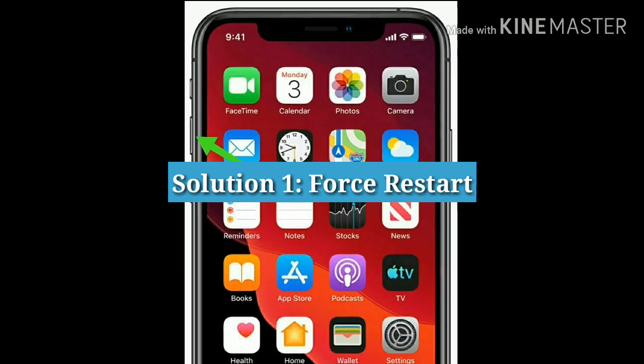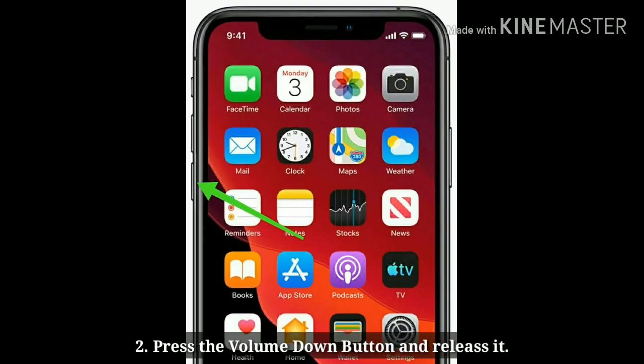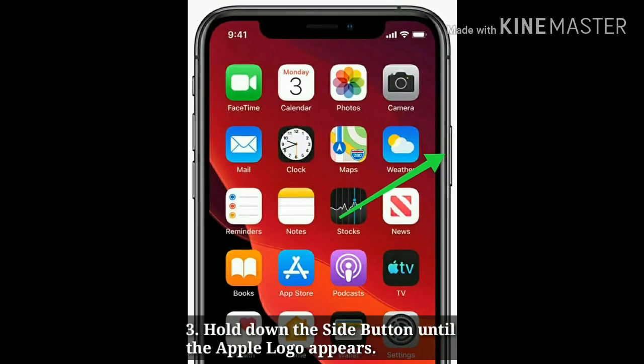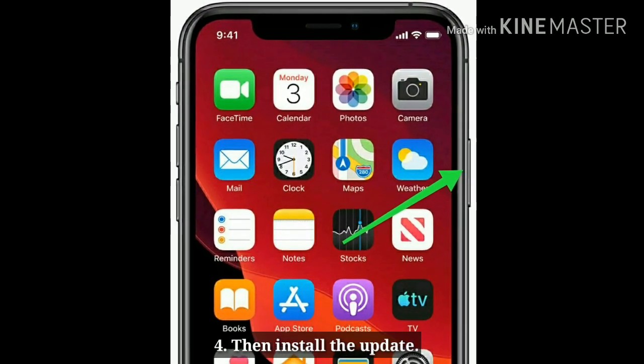Solution 1: Force restart. Press the volume up button and release it. Press the volume down button and release it. Hold down the side button until the Apple logo appears. Then install the update.